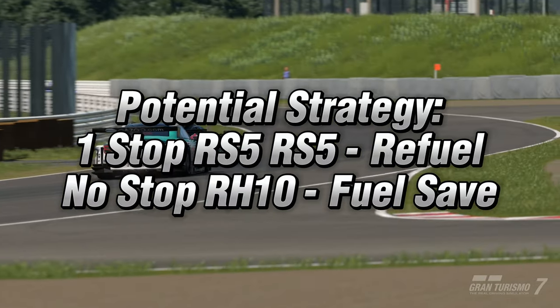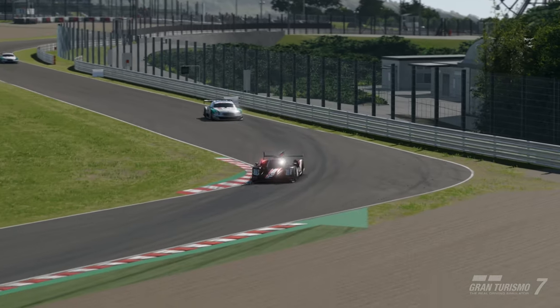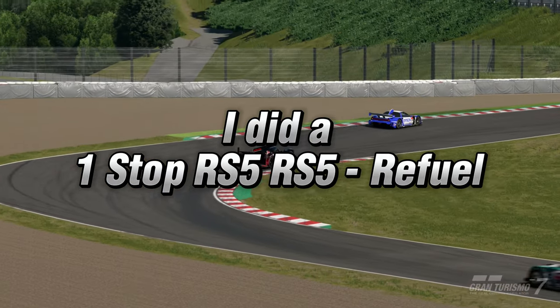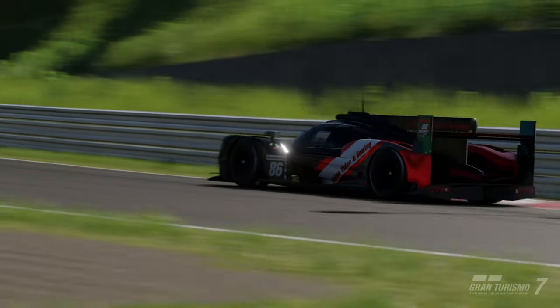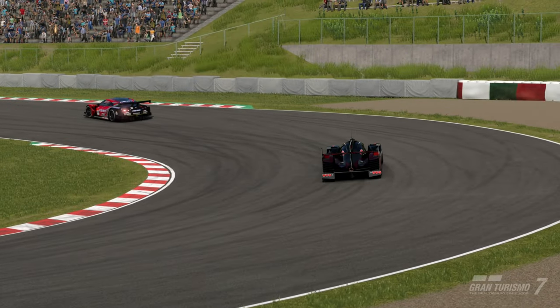Strategy for this race is either a 1-stop on softs or a no-stop on hards with fuel saving. I did a 1-stop on softs and pitted at the end of lap 5 for tyres and fuel. The weather was dry for my race. This will unlock the final reward ticket of 500k, so 750k all up in rewards available for this week, on top of the normal race rewards.